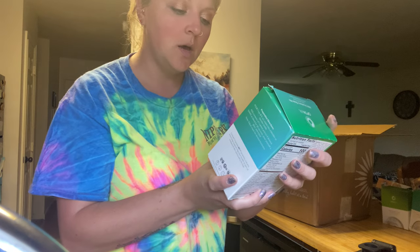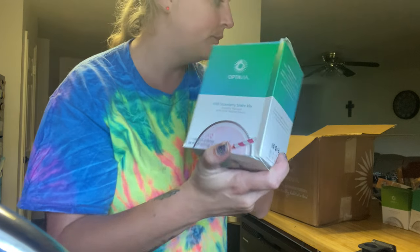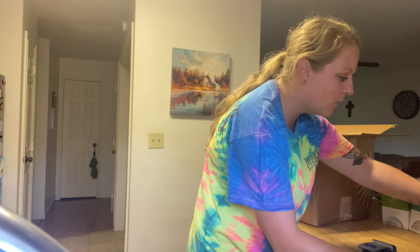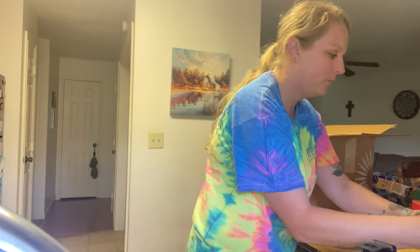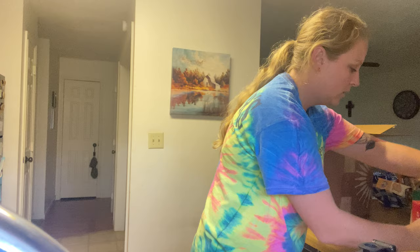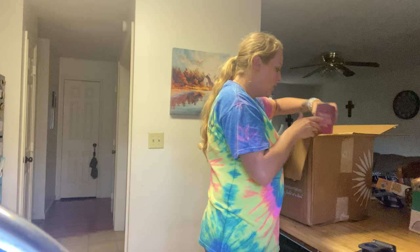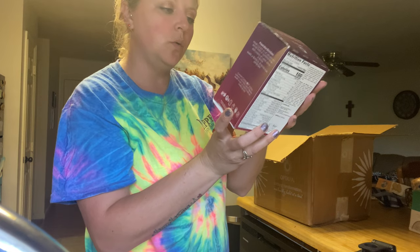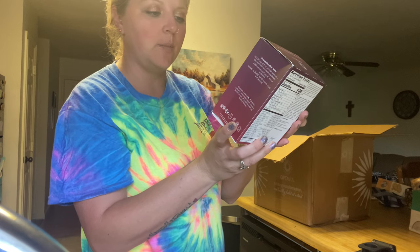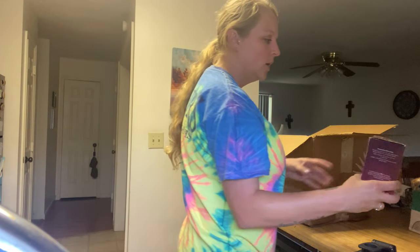We have a wild strawberry shake mix — that sounds good! So far we have three shake mixes. And we also have a dark chocolate covered cherry shake mix — that looks really good. So that makes four total shake mixes.